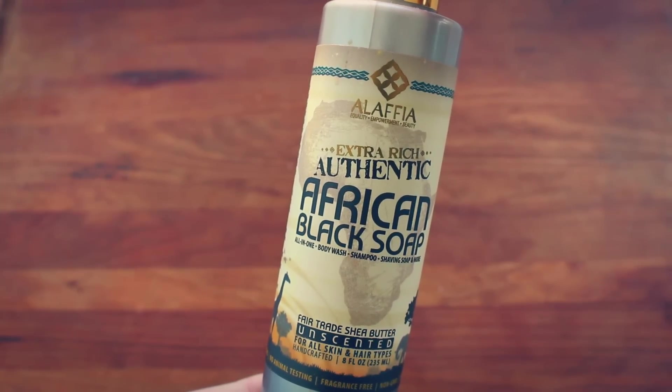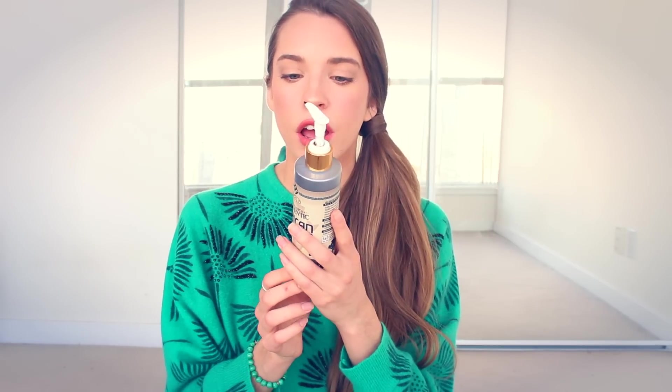The first product I'm going to show you is by Alafia — their extra rich authentic African black soap. This is my new favorite soap. I used to use Dr. Bronner's for all my soap needs, but now this one has replaced it. I just love how nourishing and gentle this is on my skin. Alafia's extra rich authentic African black soap contains additional fair trade shea butter for a skin cleansing and moisturizing experience that's silky smooth. In West Africa, black soap is known by its Yoruba name, 'Ossi Dudu' — Dudu means the color black, which comes from the extensive cooking of the soap to the point of charcoal.